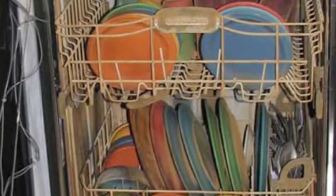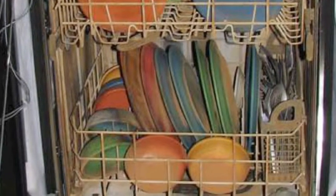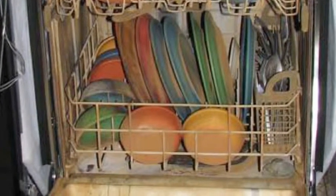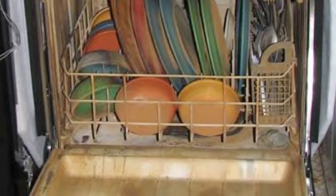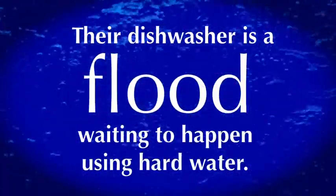Most people find that their dishes don't look shiny and clean, so they find stronger and stronger chemicals and detergents in an attempt to treat and remedy the water symptoms. Unfortunately, what they're not aware of is that their dishwasher is a flood waiting to happen using hard water.